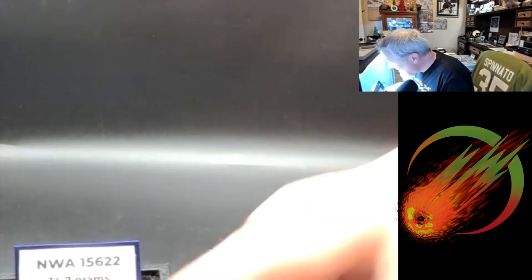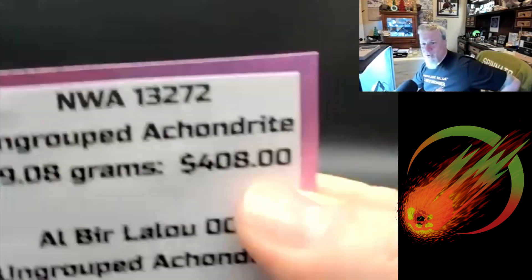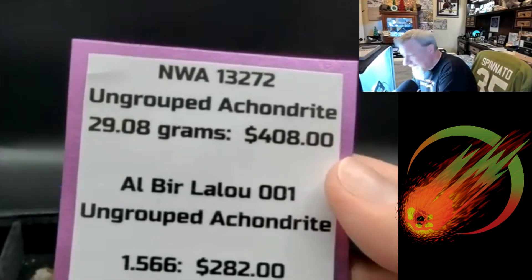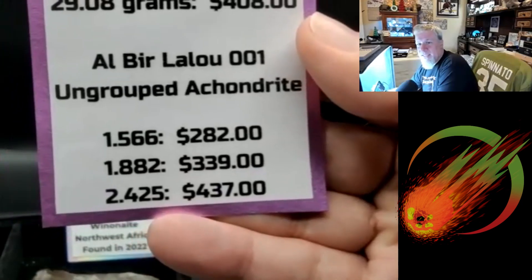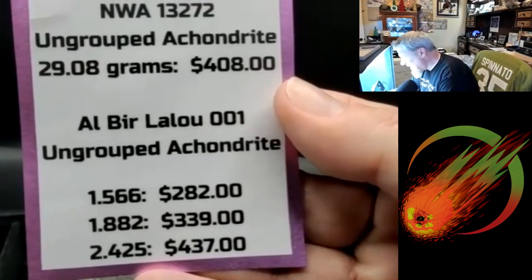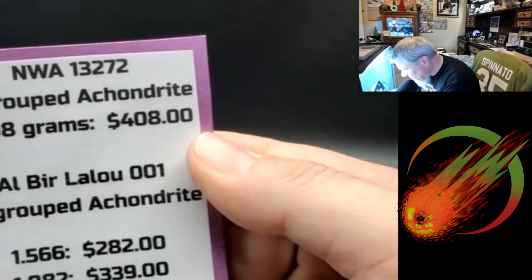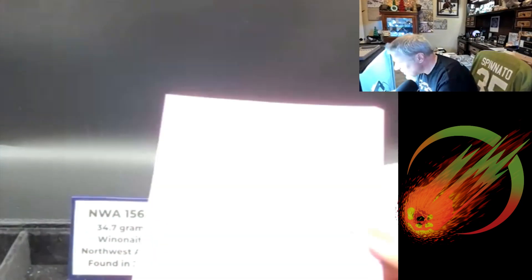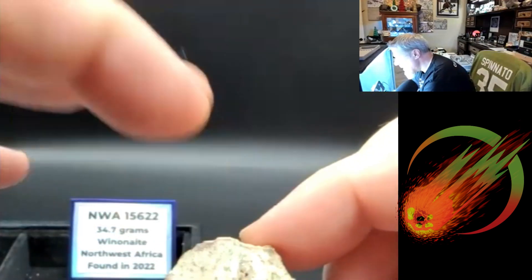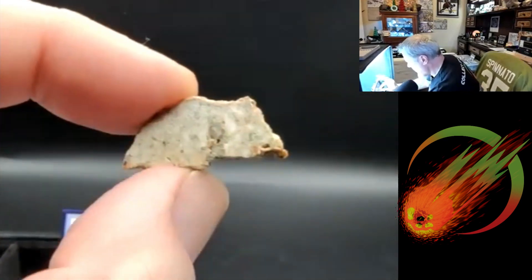That one for a hundred. Now we go to Al Beer Lalu 001 — say that ten times fast. This one is absolutely gorgeous. I'm going to show largest to smallest, starting with the 2.4 gram — lots of green crystals. Again, that looks more terrestrial than meteoritic. The meteorite that looks most like it is Erg Chech.